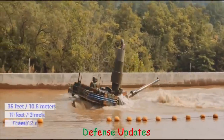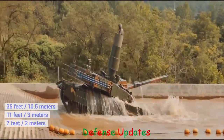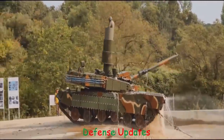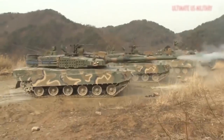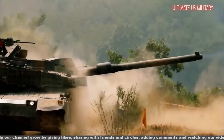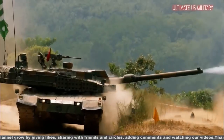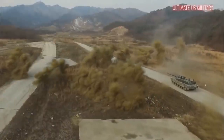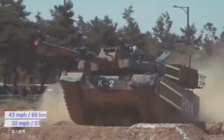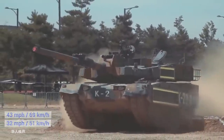At 35 feet long, 11 feet wide, and 7 feet tall, the tank is operated by four crew members, which include a driver, a gunner, a loader, and a commander. The tank weighs 55 tons and is equipped with a 120mm smoothbore gun as its main armament, along with a K6 heavy machine gun and a Quack Seal machine gun. Powered by a 1,500 horsepower engine, the K2 is able to travel at speeds of up to 43 miles an hour, with acceleration to 32 miles an hour in just 7 seconds.